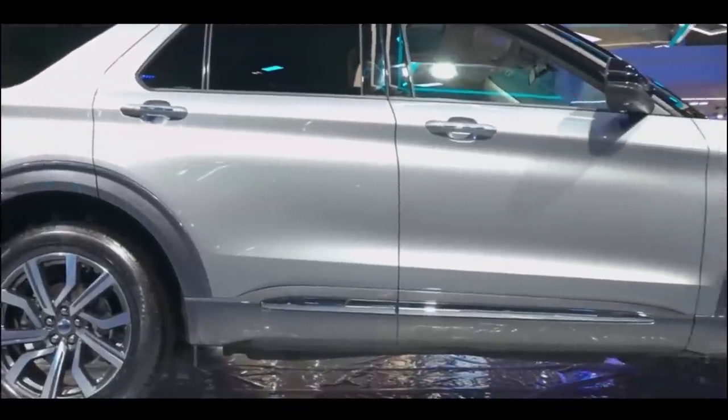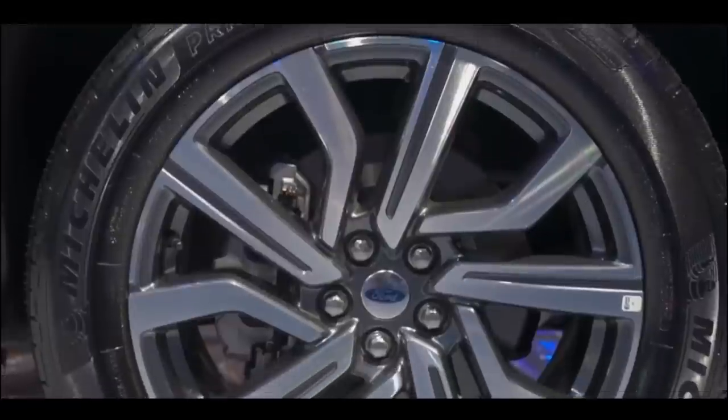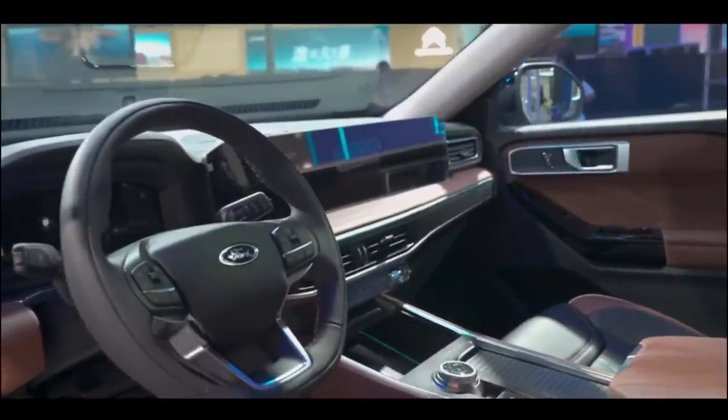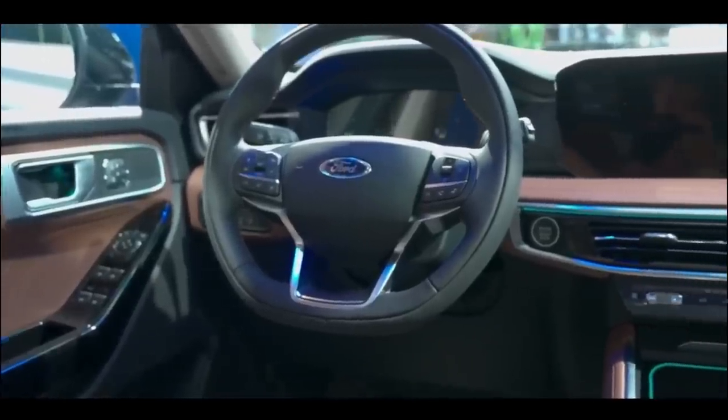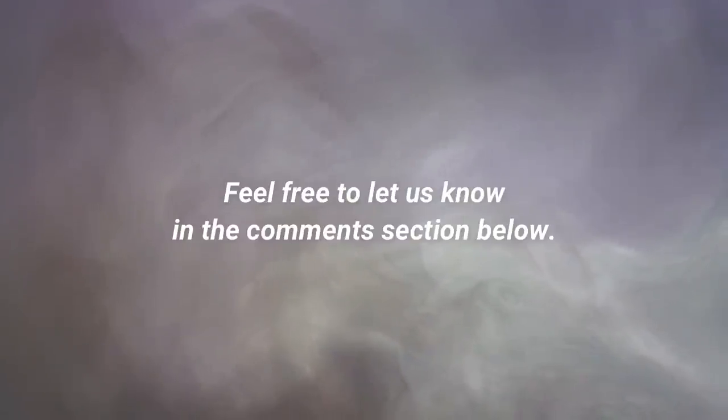In the end, the 2023 Ford Explorer is highly competitive among most of the three-row SUVs, each with its own sets of pros and cons, but in the long run, the Explorer is a better choice for consumers who are interested in performance, a high-grade cabin, safety, and even affordability. So, do you think that the 2023 Ford Explorer is better than its competitors? Feel free to let us know in the comments section below.